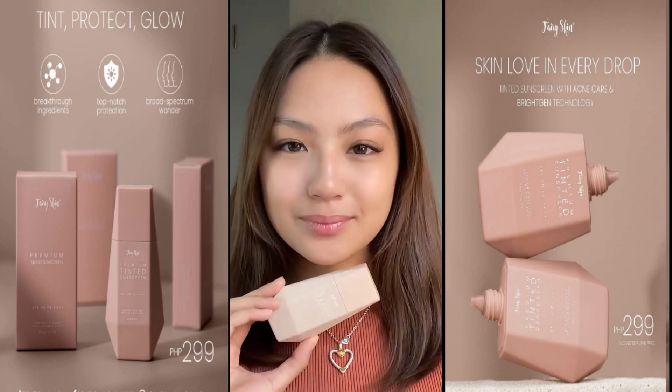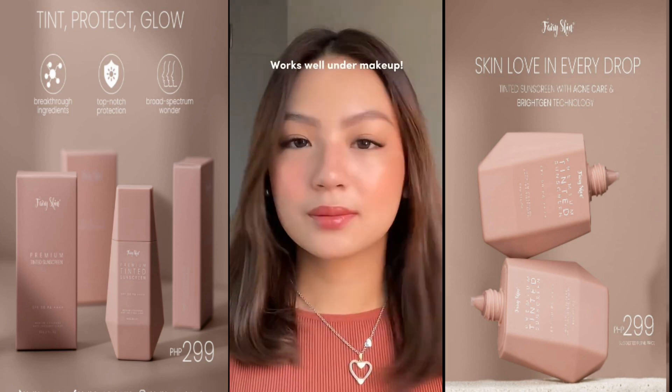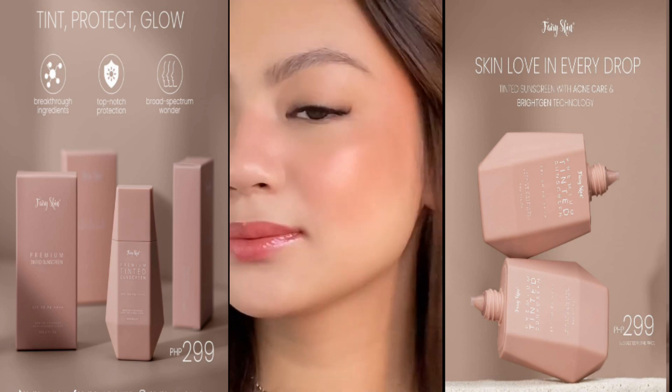And of course, as a beauty content creator, my most favorite thing about this sunscreen is that it looks so good under makeup. Gives me just the right coverage for looks like this.